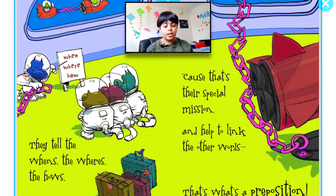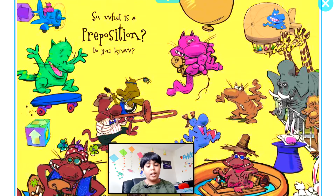...their special mission, and help to link the other words — that's what's a preposition! So, what is a preposition? I want you guys to answer that question, because in the beginning I did tell you the definition of preposition. Do you remember it?